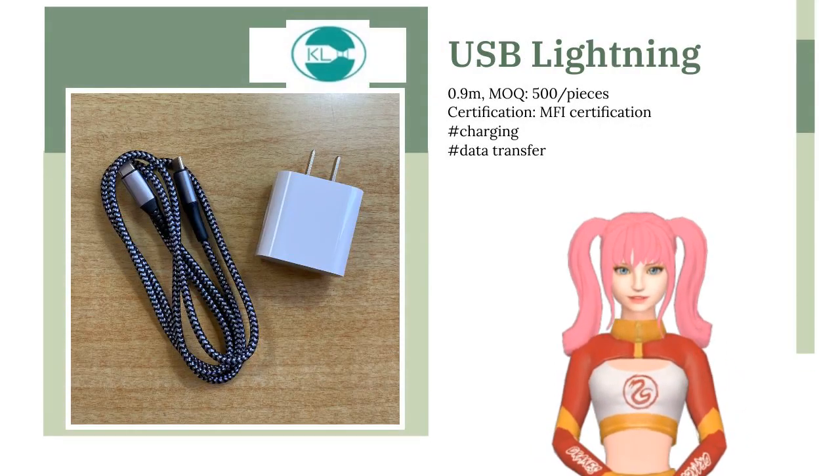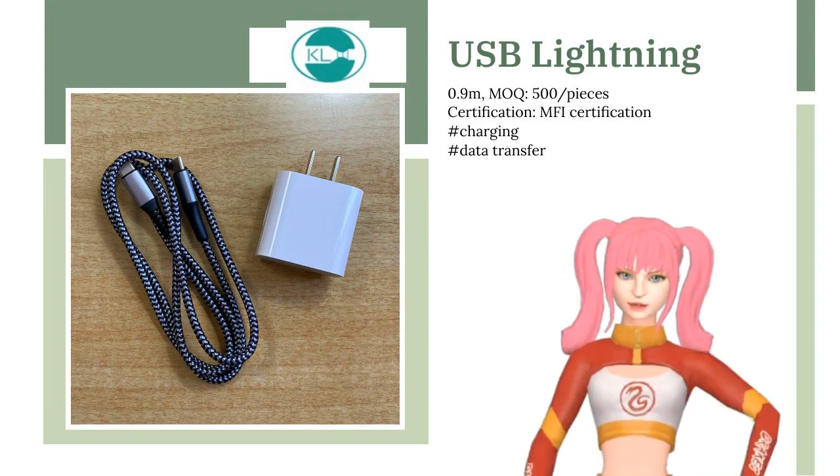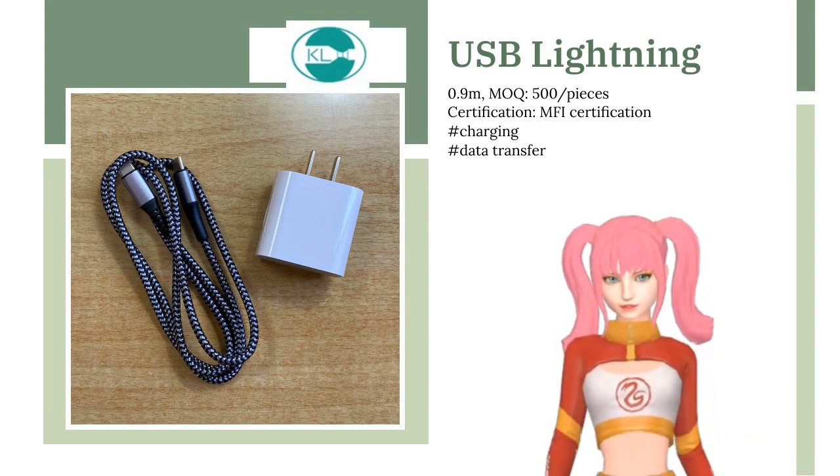The USB Lightning is a data cable certified for seamless compatibility with iOS devices and is mainly used for charging and data transfer.